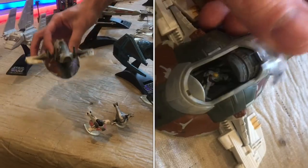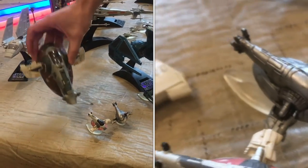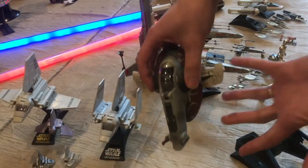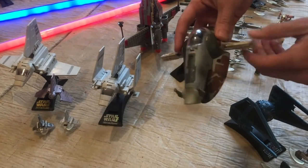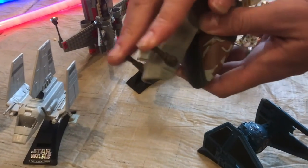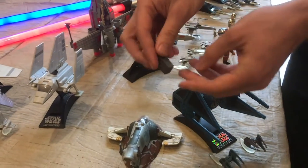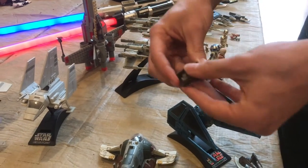The Slave I is Jango Fett's ship, also Boba Fett's ship. It has a unique, very recognizable shape — it kind of flies in this direction so that its cross-sectional area is pretty large, but it also has some wings here. On this model, we actually have the ramp that comes out. If you push down on the guns here, you can pull down the ramp, and it actually contains Han Solo in carbonite. If I open up, we've got the actual Han Solo inside.